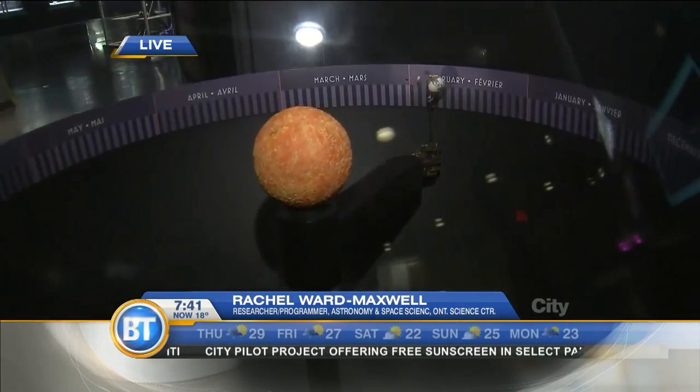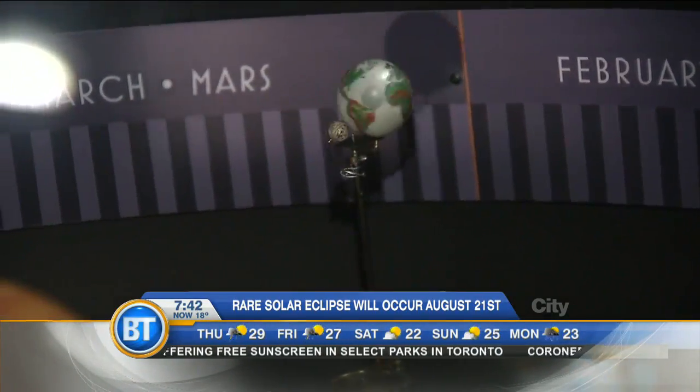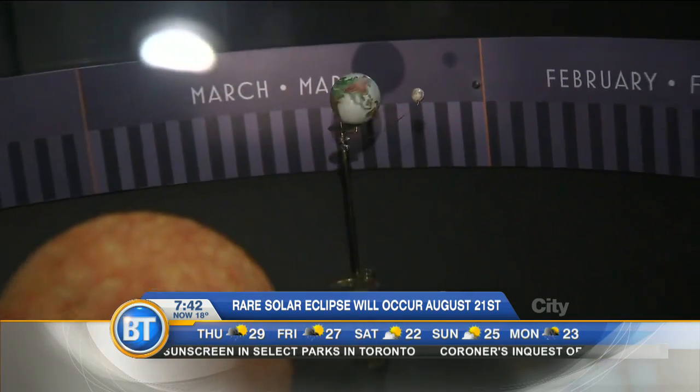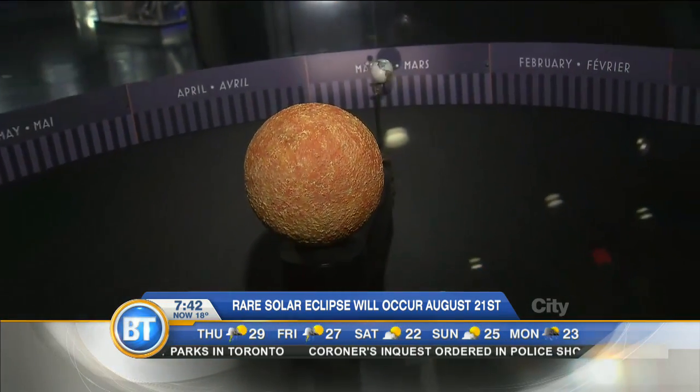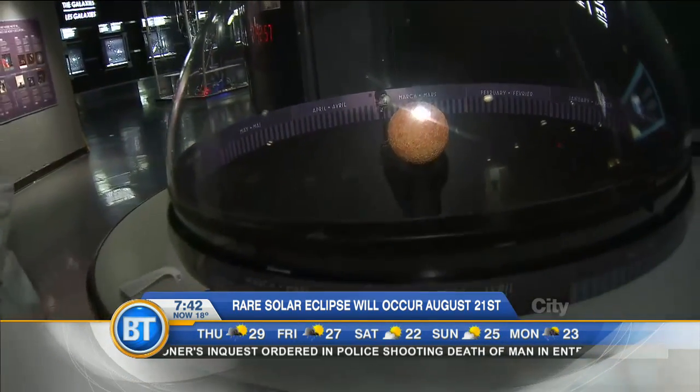Thank you. I have to ask you, I know you're standing in a very specific special place in the Science Center right now. Can you tell us where you are? Right now I'm in the Space Hall in the Ontario Science Center, where we feature all things space and astronomy. I'm standing in front of our display here, which shows how the Earth orbits around our Sun and how the Moon orbits around the Earth, which is significant when we're talking about eclipses. And this is a total solar eclipse, so can you explain to us what exactly that means?